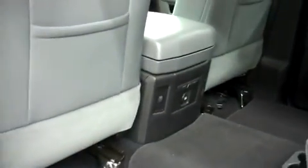This Dodge Ram has very clean flooring. There aren't any kick marks on the center console, and it has clean door panels.